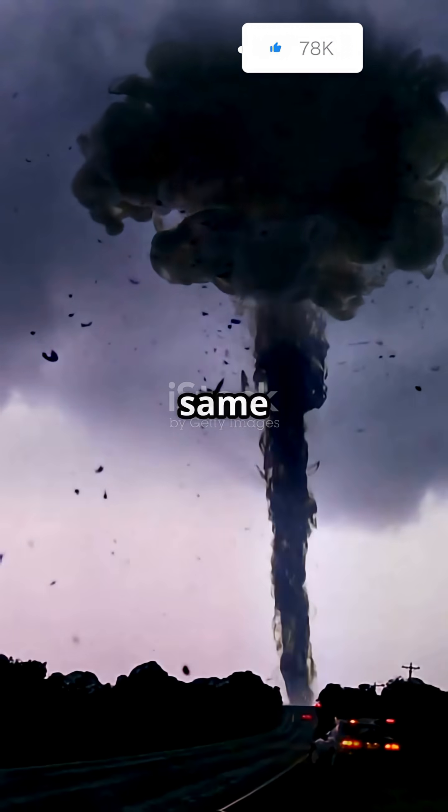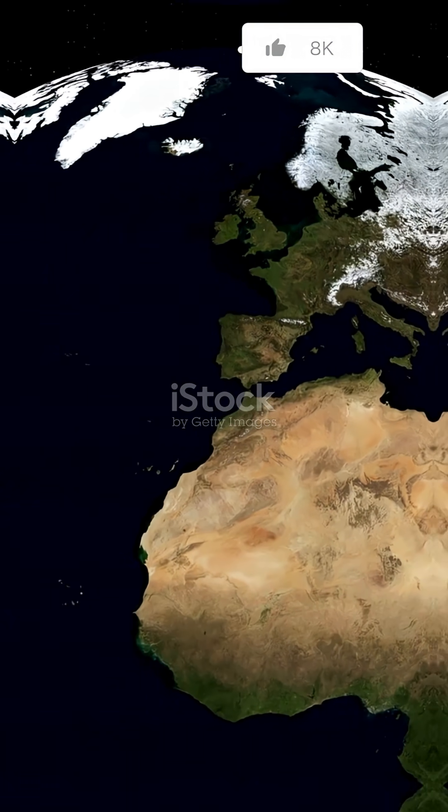Why do 90% of tornadoes spin the same way in the Northern Hemisphere? And how do they even form? Let's find out.